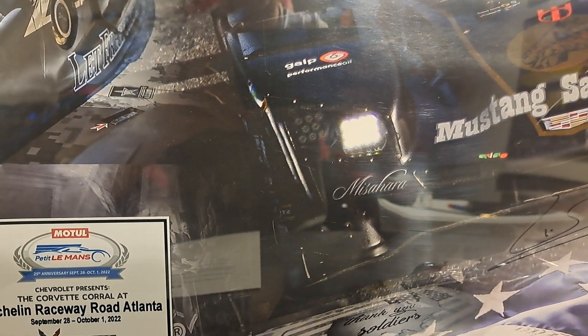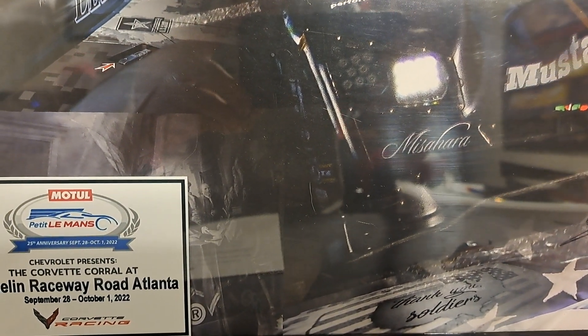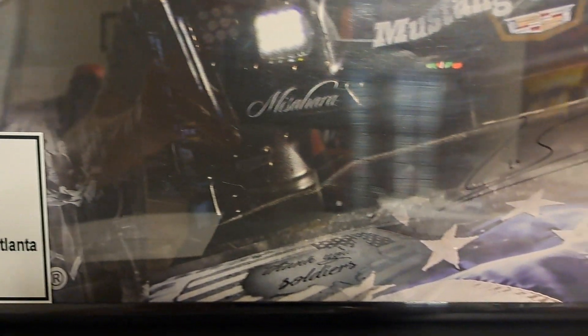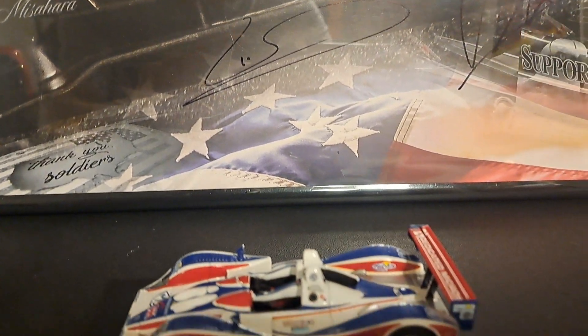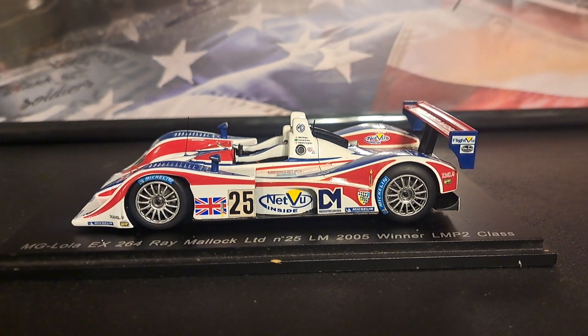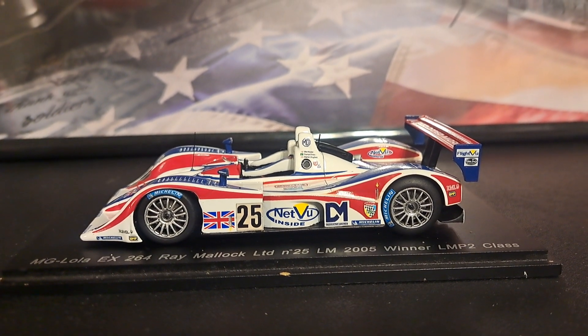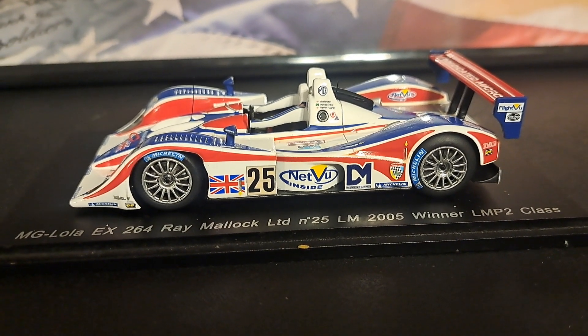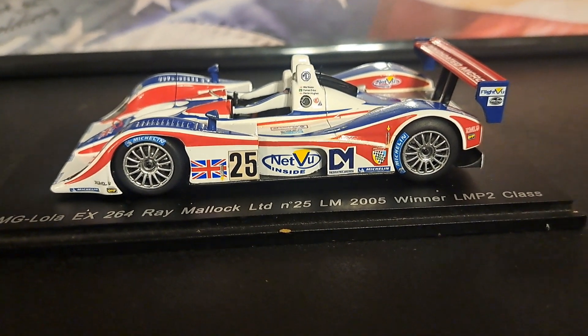This one raced at Michelin Road Atlanta back in September and October of 2022. And the reason I have this out is because I've got another prototype to show you, this one actually being an LMP2, of the year 2005 — the winner of the LMP2 class, as a matter of fact, from Ray Matlock Limited. This is an MG Lola EX264.